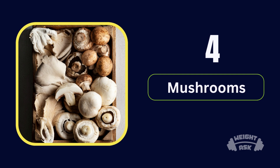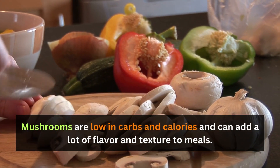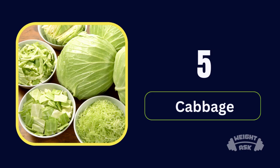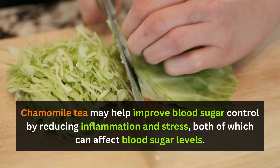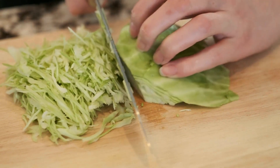Number 4: Mushrooms. Mushrooms are low in carbs and calories and can add a lot of flavor and texture to meals. Number 5: Cabbage. Cabbage is low in carbs and can be used in salads, slaws, or stir fries. It's also a source of vitamin C and fiber.